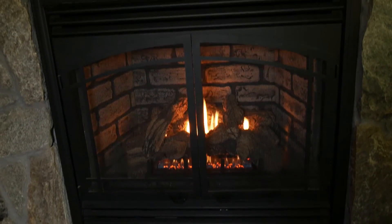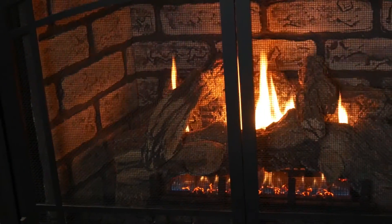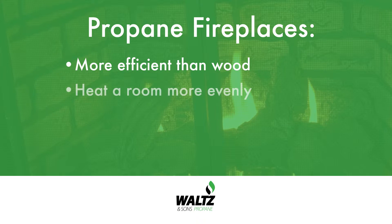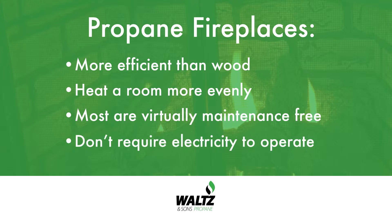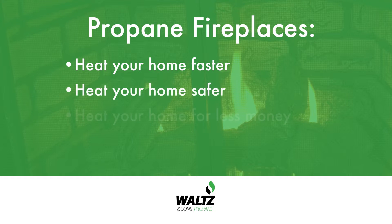Who doesn't love sitting in front of a warm fireplace? With a propane fireplace, hot stove, or log set, you get an authentic fireplace experience without the hassle of lugging wood or cleaning out soot. Propane fireplaces are more efficient than wood, and they heat a room more evenly. Most are virtually maintenance-free and don't require electricity to operate. With a high-efficiency, direct-vent fireplace, you can heat your home faster, safer, and for less money.